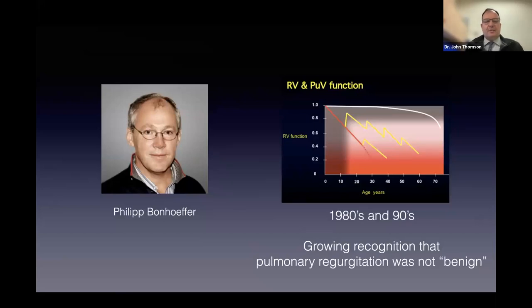This man on the left is Philip Bonhoeffer, a colleague of mine from London. He's a concert-level violinist and has now retired and makes violins in Tuscany, Italy. He's also the nephew of Dietrich Bonhoeffer, the great anti-Nazi Lutheran priest in the Second World War. During the 1980s and 1990s, Philip and others became aware that pulmonary incompetence—a leak through the pulmonary valve—was a real problem.